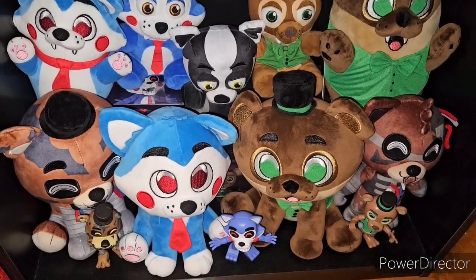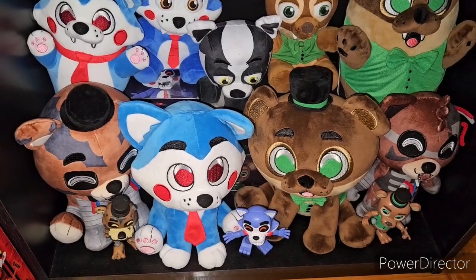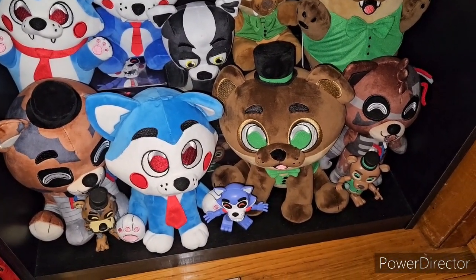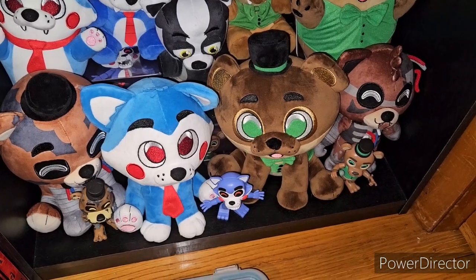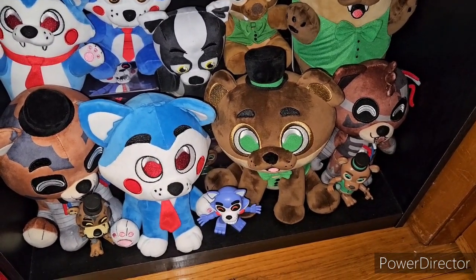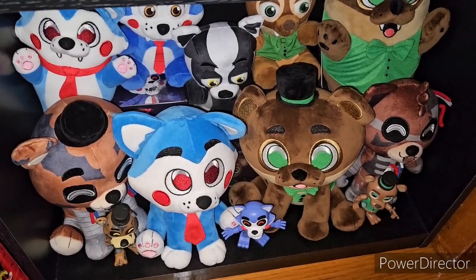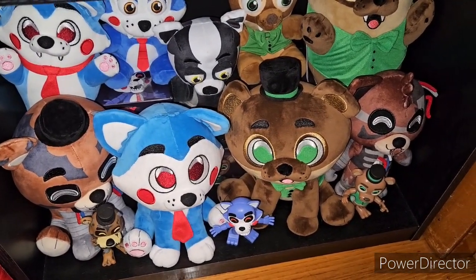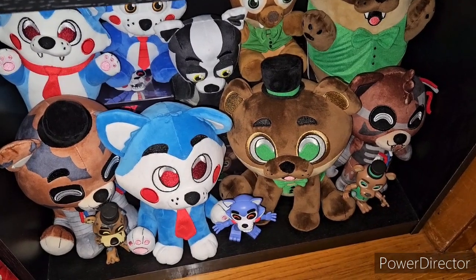For the last section of the main bookshelves, we have the Five Nights at Freddy's Fanverse Initiative: Popgoes, Candy, Blake, and Ignited Freddy and Ignited Foxy. Those are basically all of the plushies for this lineup. Let's move on to the more miscellaneous stuff now.